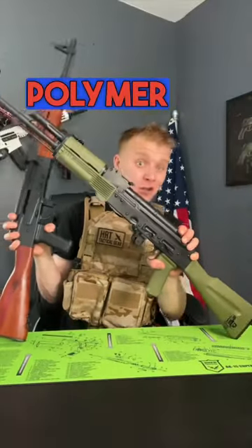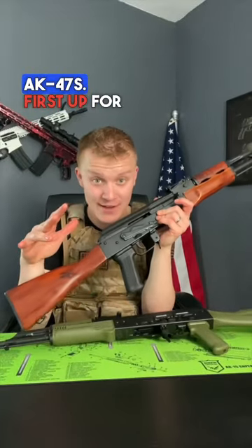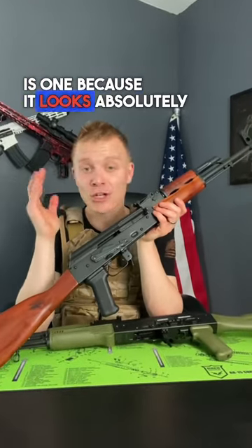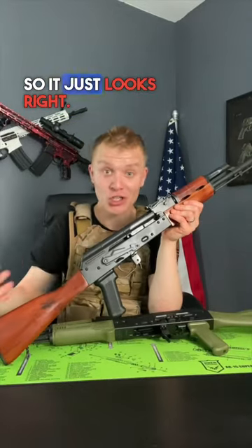Wood AK-47 or polymer AK-47 — which one should you get? These right here are two beautiful Riley Defense AK-47s. First up, wood. The reason you may want a wooden AK-47 is because it looks absolutely beautiful. The first AKs were built with wood, so it just looks right.